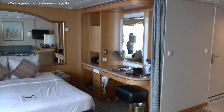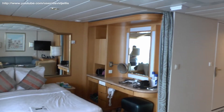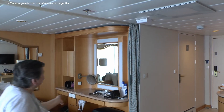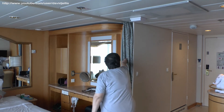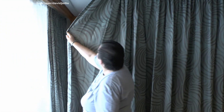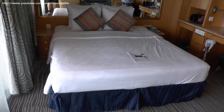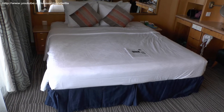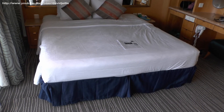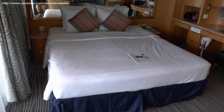Over here is the bedroom area, which is all part of the same room. There are curtains — Susan can demonstrate — so you can actually close the bedroom off to make it self-contained, giving a little bit of a private space if you want that at night.